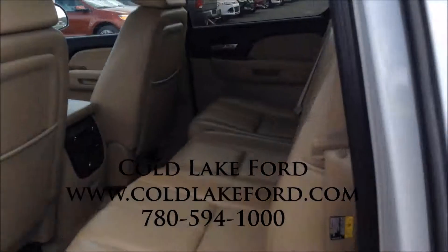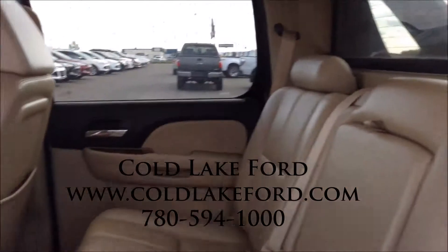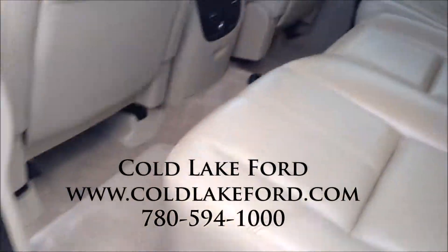If you have any other questions about this vehicle or anything we have on the lot, give us a call at 780-594-1000 or just come on down to Coldleg Ford.